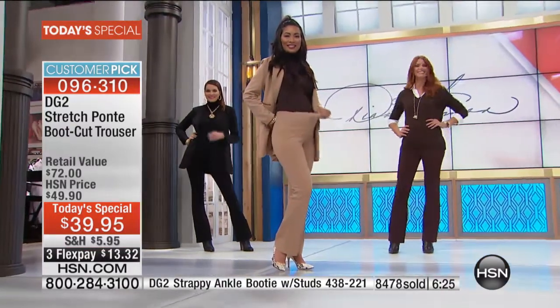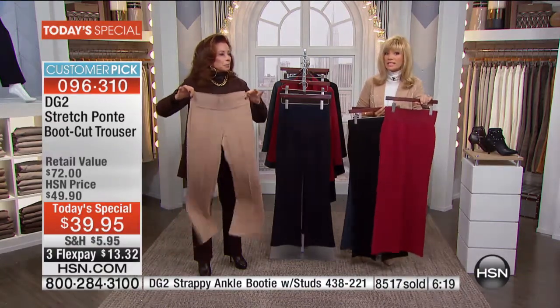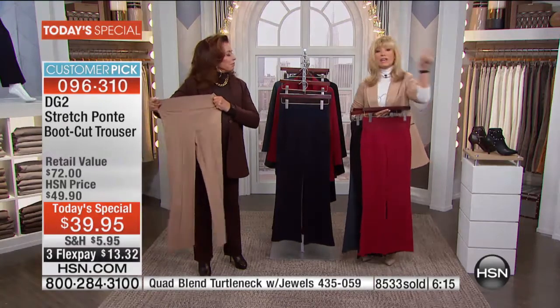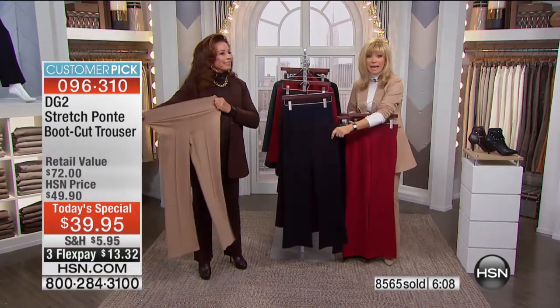When you find the perfect pant, that speaks volumes. When you find something that really works, you stick with it. That's why women are obsessed over this pant, and it took two years for us to get it back. Now you're getting it at the lowest price ever.